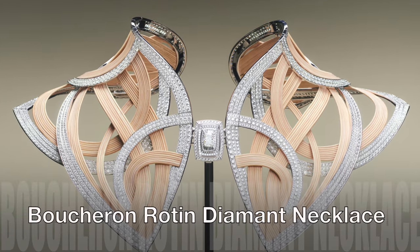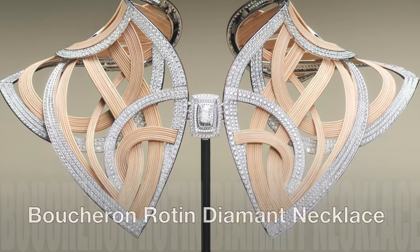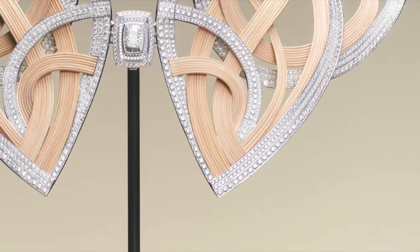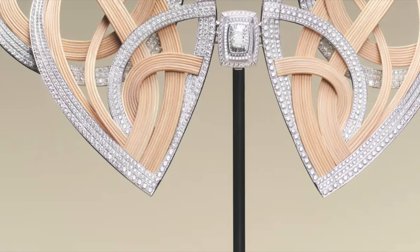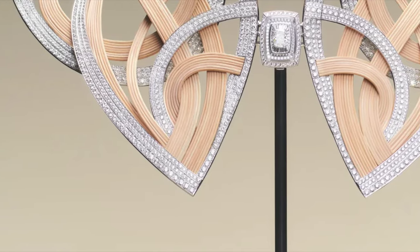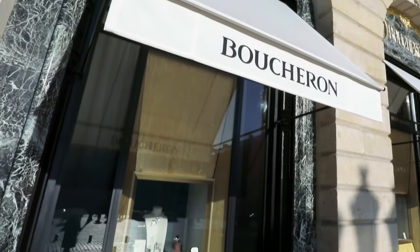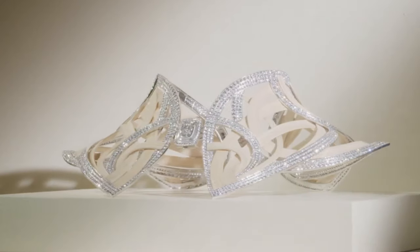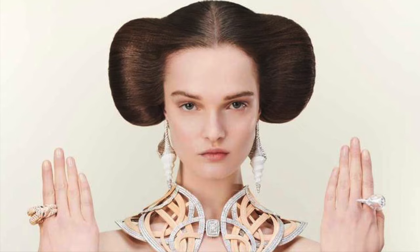Boucheron Diamond Rattan Necklace: The Sandwoman set beckons you to embark on a journey through a dreamlike desert, a boundless realm where graceful curves play host to extraordinary creatures. At the heart of this set lies the exquisite Diamond Rattan Necklace, a masterpiece where nature's rattan fibres are transformed into wearable art. The rattan was meticulously soaked, then carefully dried over a mould, after which skilled jewellers expertly inserted a golden bar to preserve its elegant form.